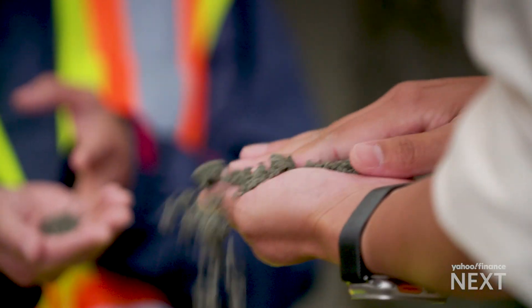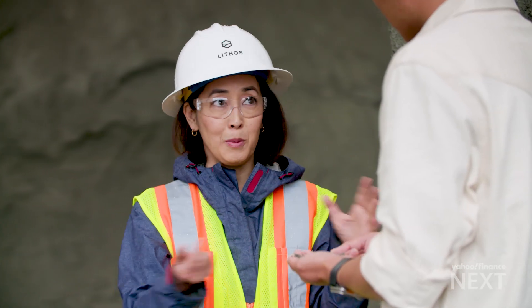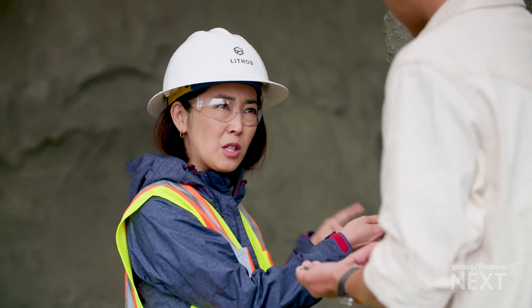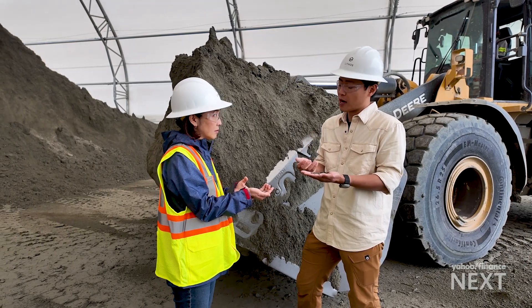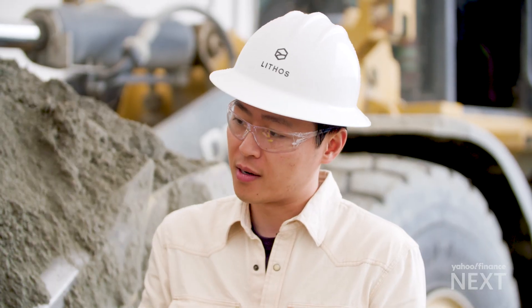This is the secret size — this is what we looked all over the country for, this particular material. Not all basalt is the quality that Lithos wants. You can't tell just by looking at it; we look at it under an electron microscope, examining all the properties that make it suitable for the carbon capture process and also release the nutrients that help the soil and plants grow.